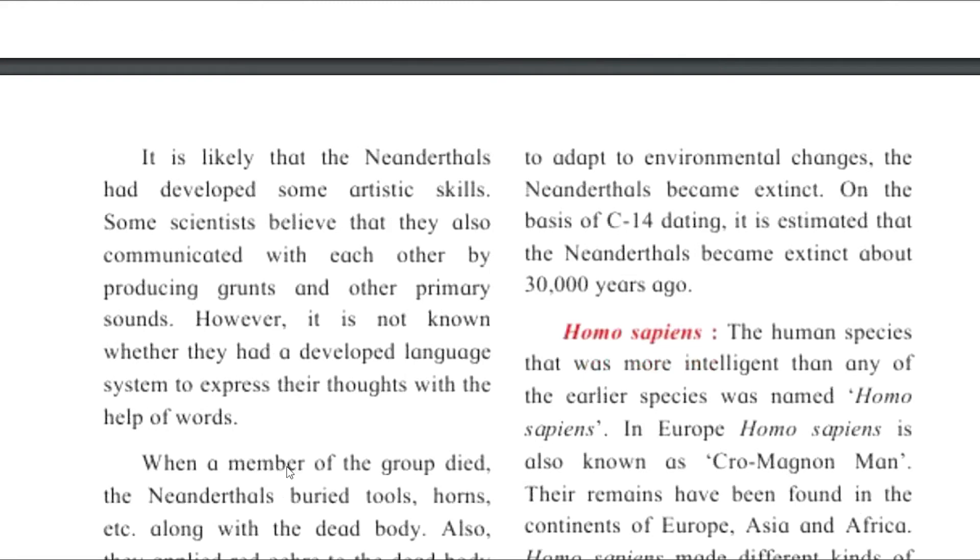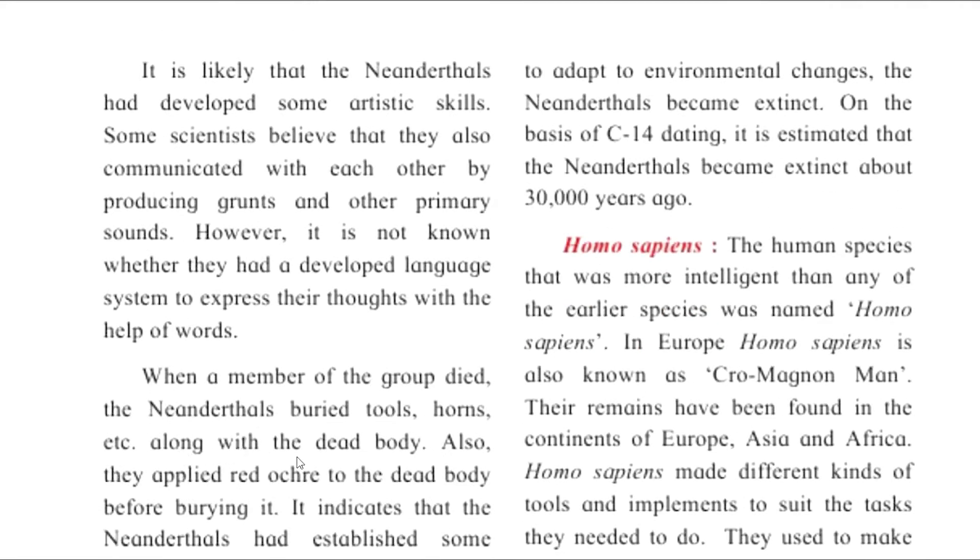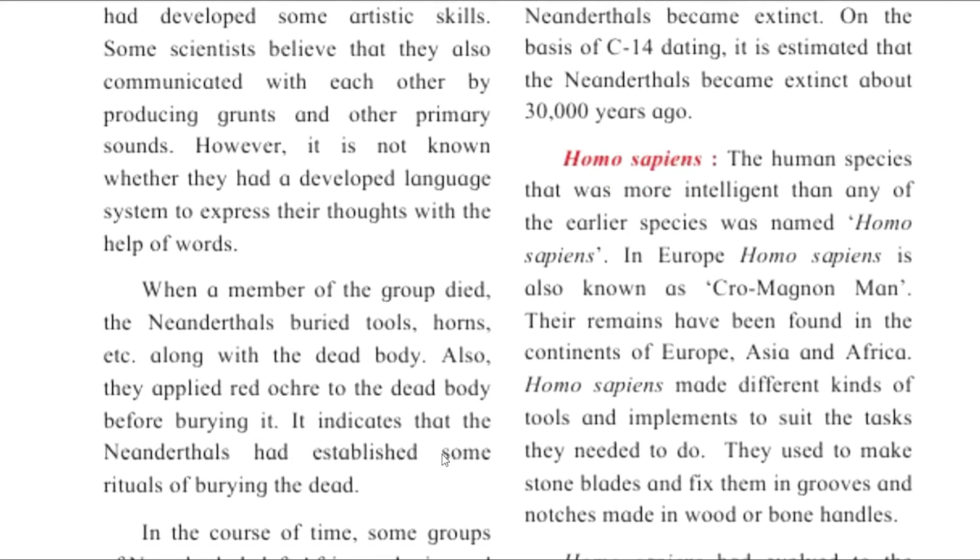When a member of the group died, the Neanderthals buried tools, horns, etc. along with the dead body. They also applied red ochre to the dead body before burial. This indicates that the Neanderthals had established some rituals around burial of the dead.